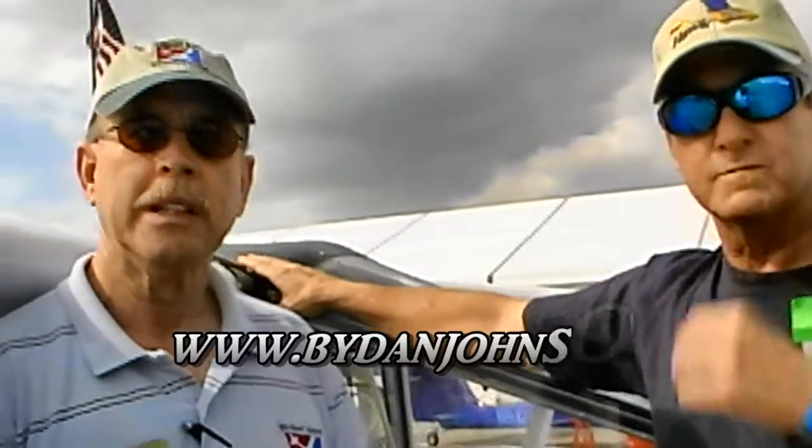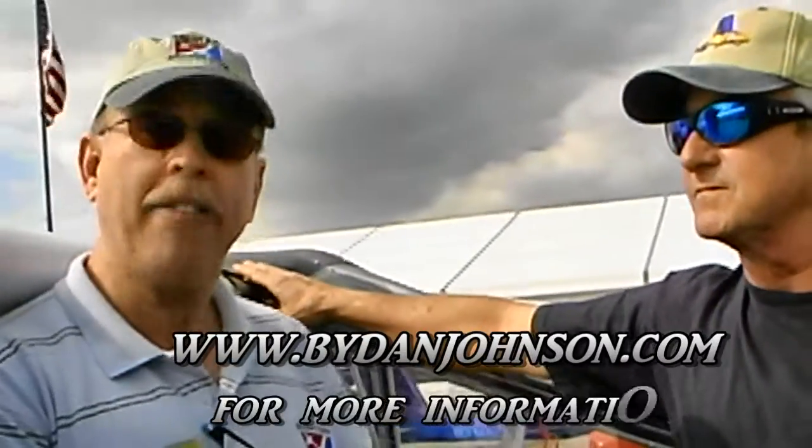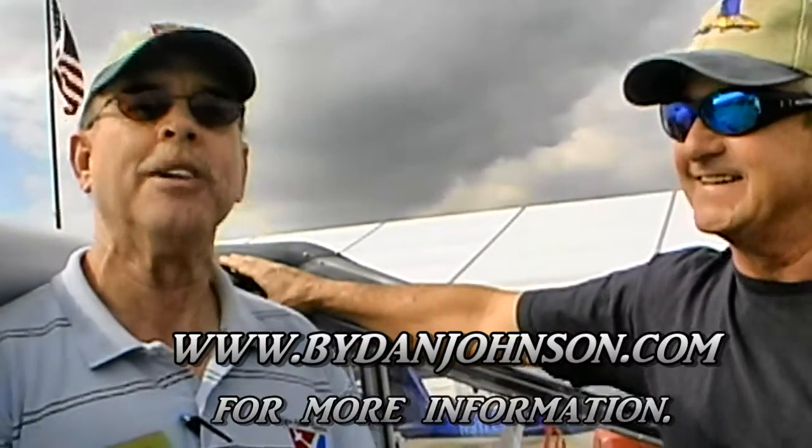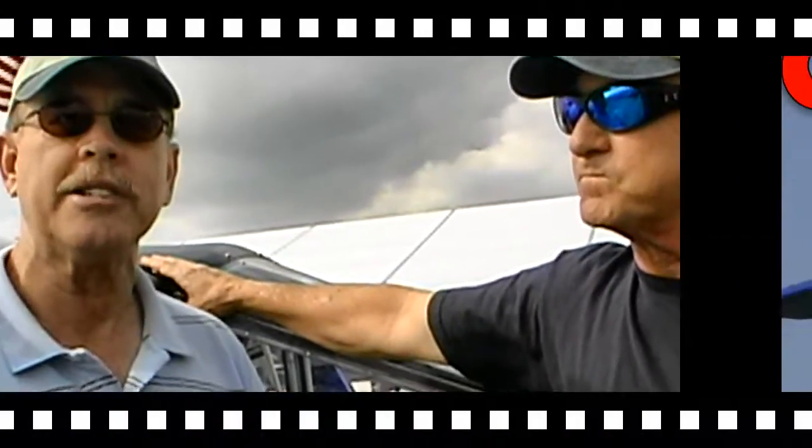Do you have any flight reports on these airplanes? I think I have a flight report on every Hawk ever made — well, not every one ever made, but every model ever flown. Those are all available on ByDanJohnson.com.